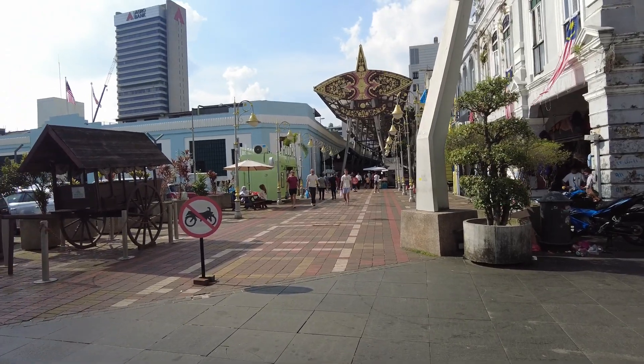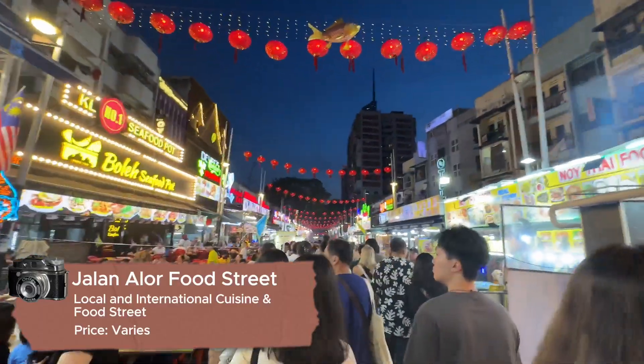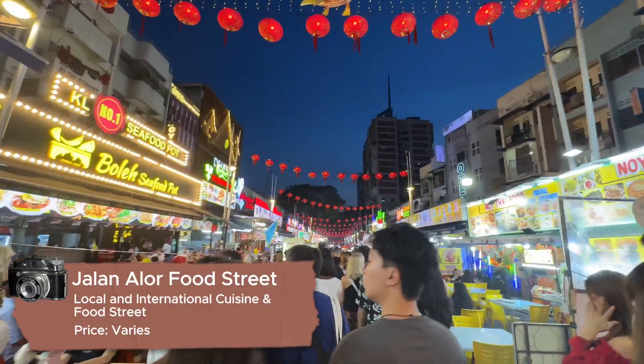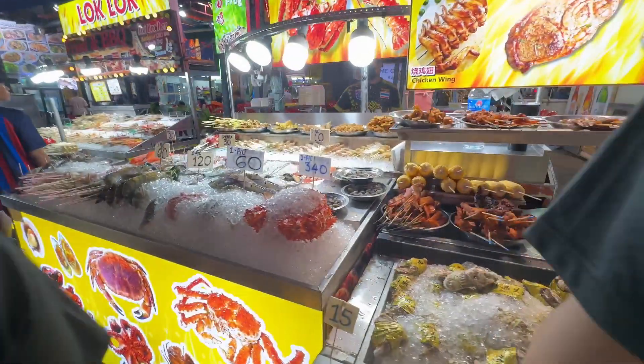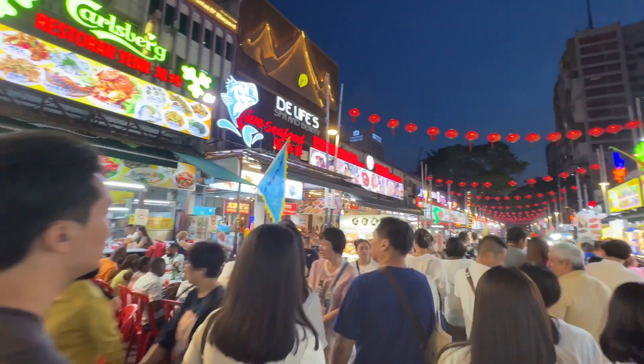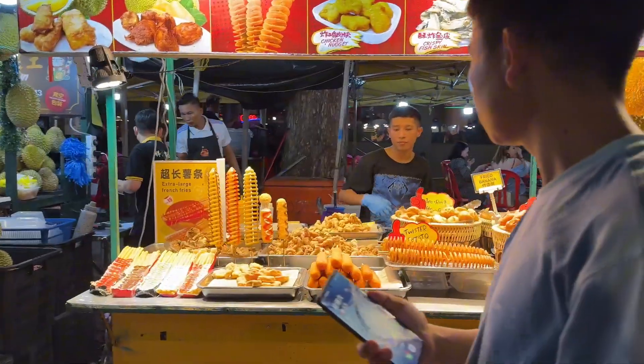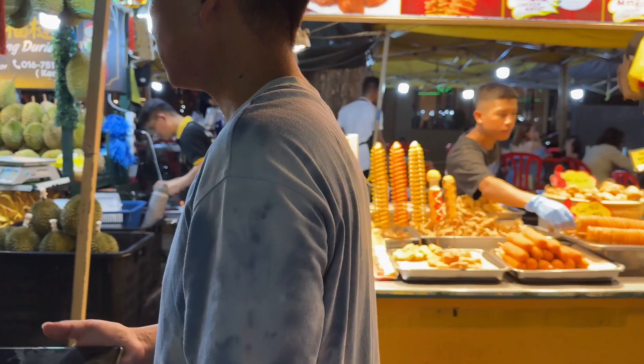Feeling hungry? Let's go to our next location. Number 7: Jalan Alor Food Street. This food street is one of the most scrumptious streets in Kuala Lumpur. It's a famous street because of its diverse array of restaurants and street foods, both local and international. The crowd here is crazy, so keep a lookout for your companions.